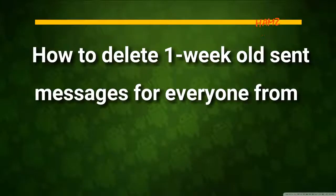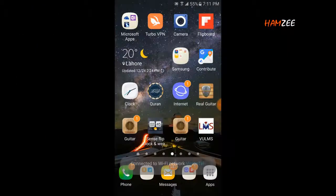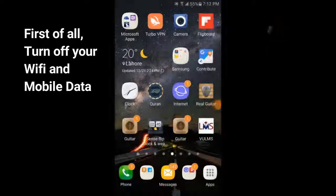How to delete one week-old sent messages for everyone from WhatsApp. First of all, turn off your Wi-Fi and mobile data.